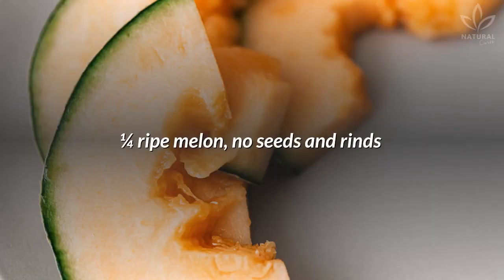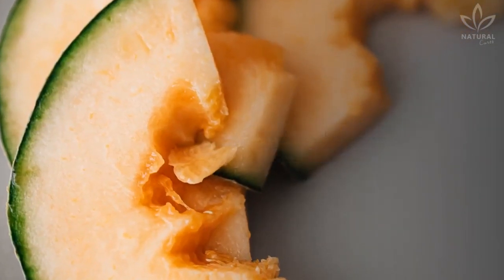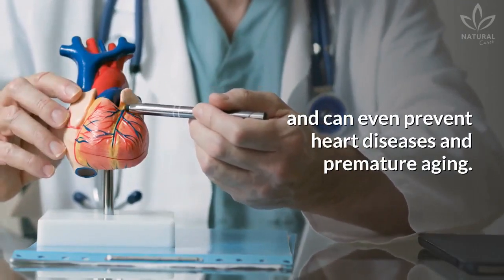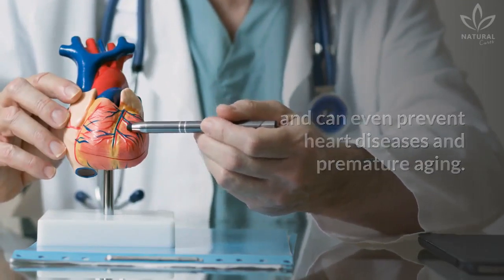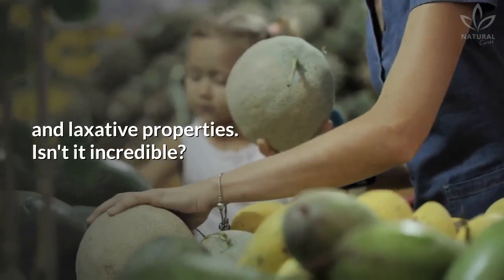One fourth ripe melon, no seeds and rinds. Melon has lots of water, vitamins, and minerals. These substances aid in hydration, weight loss, and can even prevent heart diseases and premature aging. The fruit also has calming, diuretic, fortifying, and laxative properties.